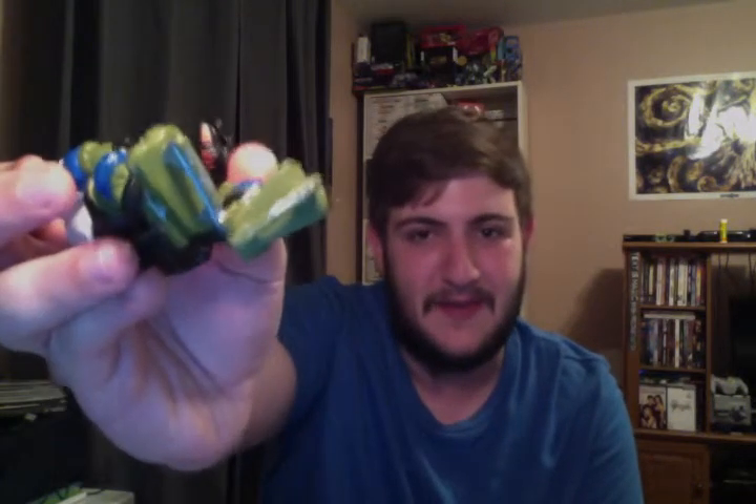Next up is this Donatello. He has something rattling inside of him, and he's missing his hockey stick that he's supposed to come with. But surprisingly, he actually stands up very well despite the fact that he has blades attached to his feet — they're skates, but they're pretty much just attached directly to his feet.